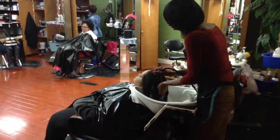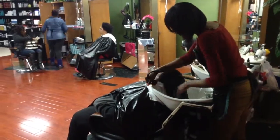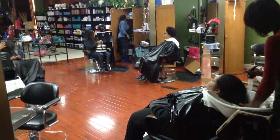We got Tiffany again at the shampoo area. She's shampooing one client here at My Beauty Salon in Pittsburgh. Ms. Prashanta White has got two clients also.